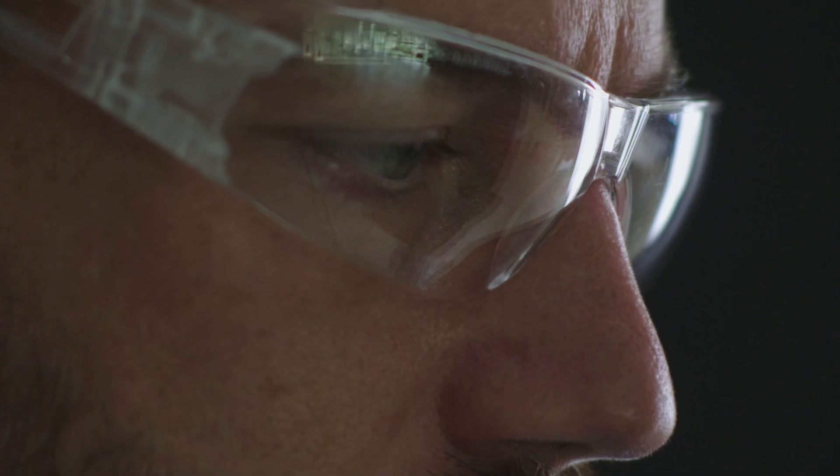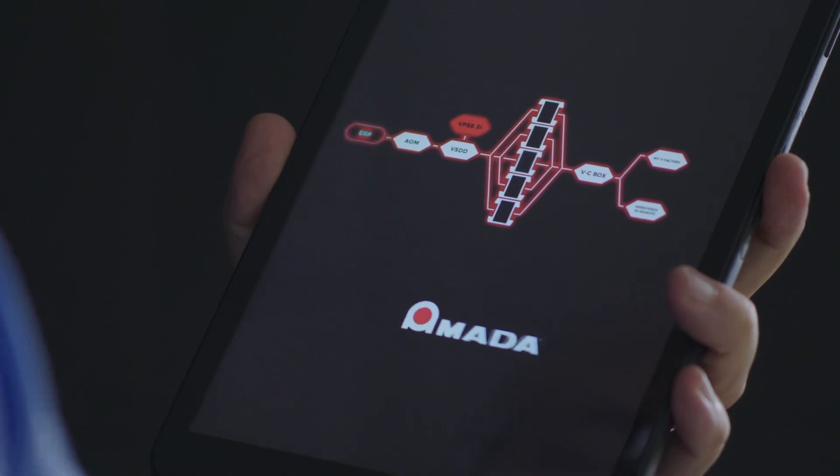Simplify your business management. Boost your productivity. This is the Armada Digital Factory.